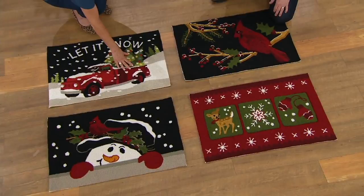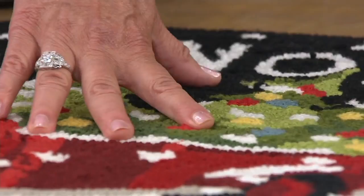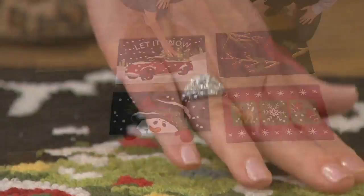These are to be used indoors. They're holiday designs, but really they can be used all through the winter season. They're beautiful, they're luxurious, and they don't break the bank. I love how you can take this and add a pop of holiday anywhere in the house. They're under $20 and they're the right size too.